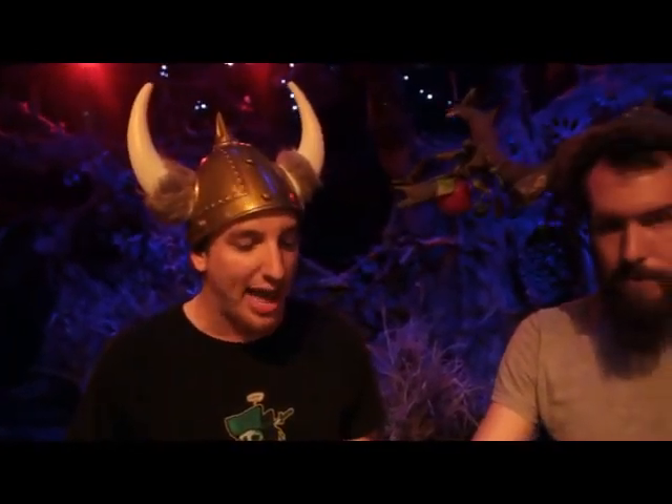For our back lighting, we're using four Chauvet Slim Par 64s. These give us not only rich, bright, beautiful, expressive colors, but also awesome chases and strobe effects. For our fog effects, we're using a Chauvet 2100 Arena Flex and a Hurricane Haze 2D.